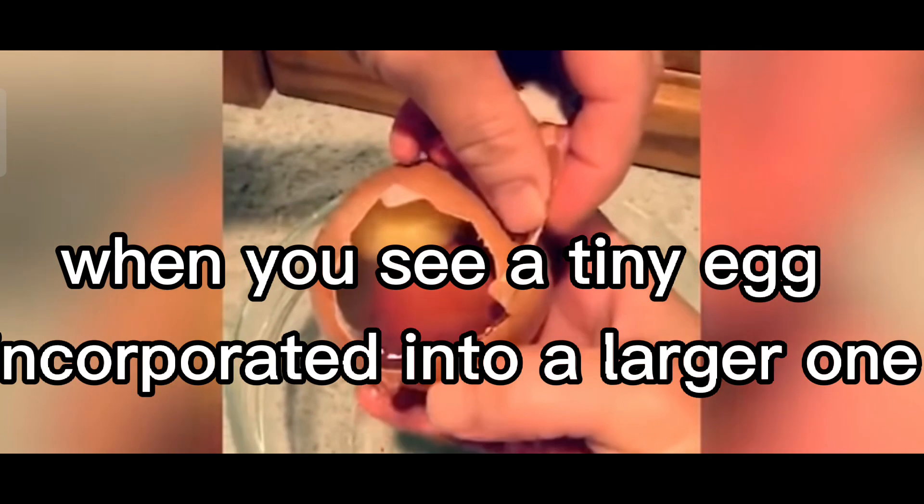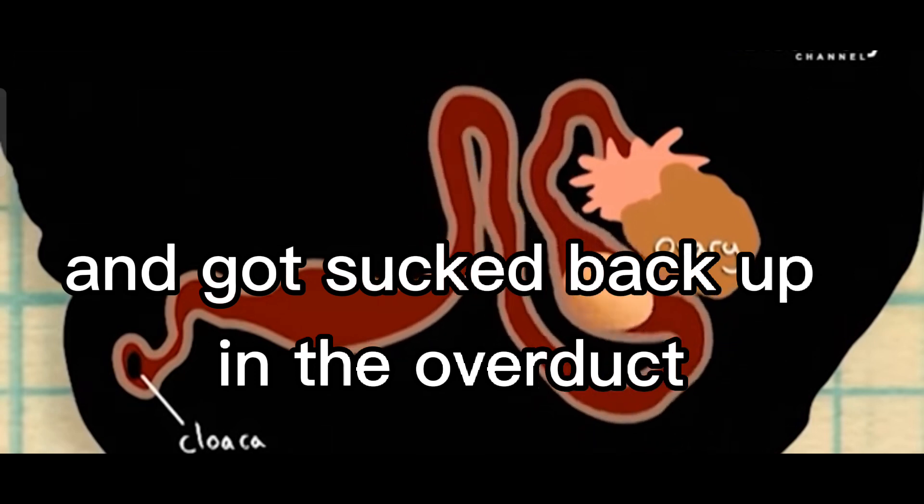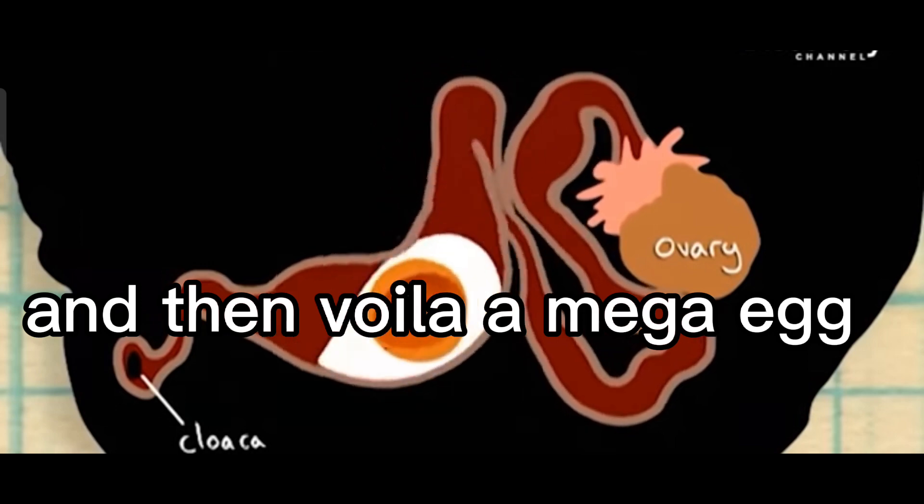When you see a tiny egg incorporated into a larger one, it means the egg was still present in the shell gland and got sucked back up in the oviduct where the other egg had its white deposited — and then voila, a mega egg.